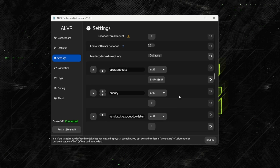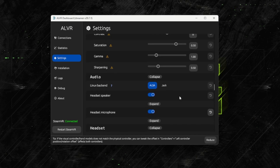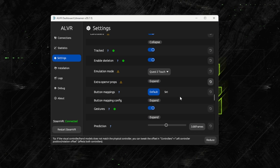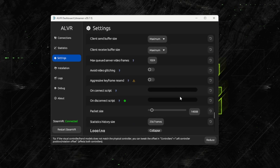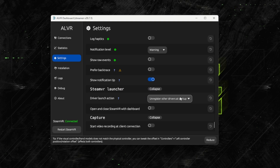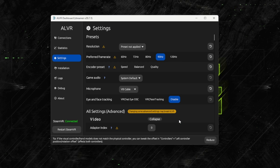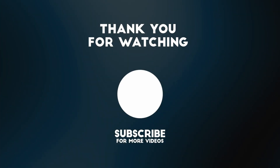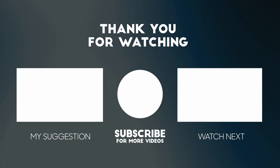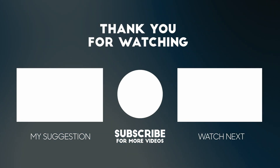That's everything I have for this video. I really hope you enjoyed it. If you did, give it a thumbs up. Let me know in the comments: is the Apple Vision Pro a contender for you? Are you thinking about getting it for flight simming, or do you want to wait until there is a DisplayPort headset that gives you this kind of hardware? Also let me know how much you'd be willing to pay for it. Subscribe to the channel for more videos like this one — looking forward to seeing you in the next one. Bye-bye.